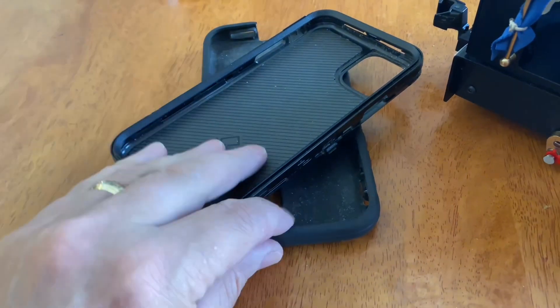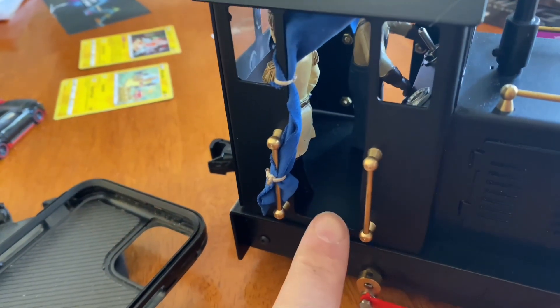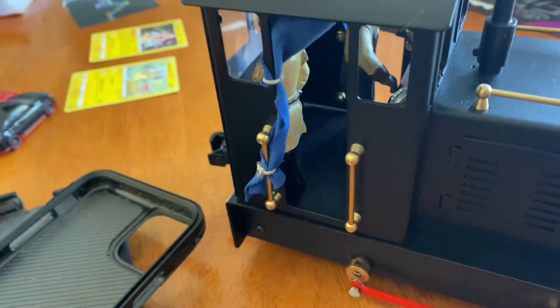I just made a discovery that if I take the OtterBox protective case off my phone, my phone will slip in this way into the cab.